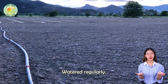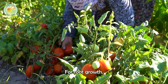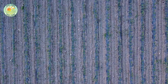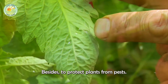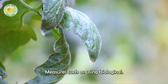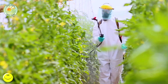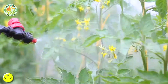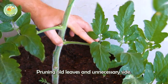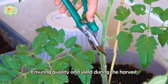Tomatoes need to be watered regularly, keeping the soil moist but not waterlogged, to create the best conditions for root growth. Pruning old leaves and unnecessary side branches also helps the tree concentrate nutrients on fruit development, ensuring quality and yield during the harvest season.